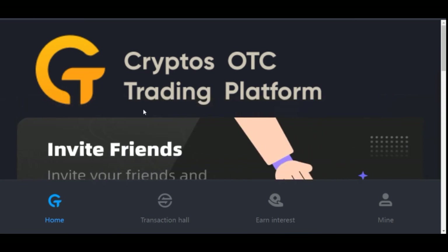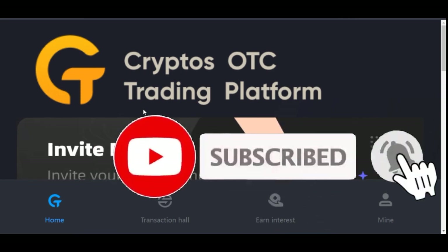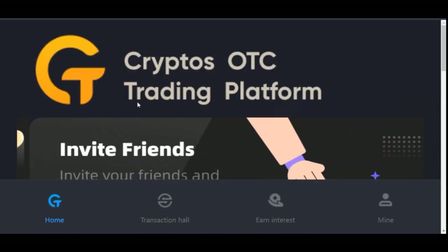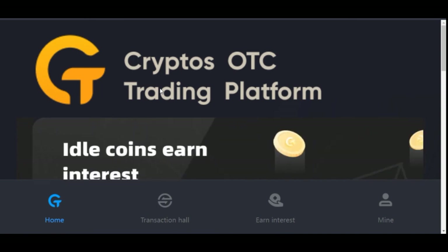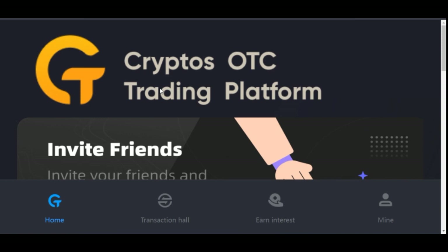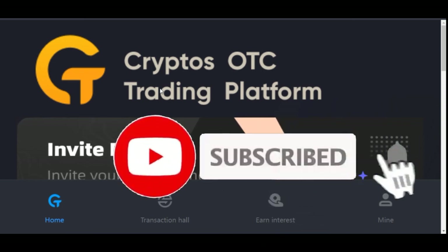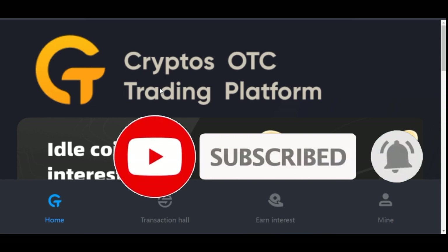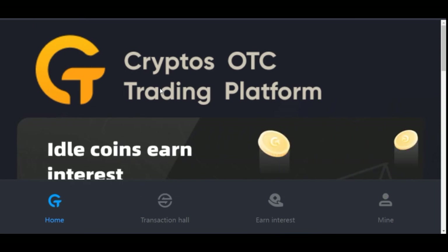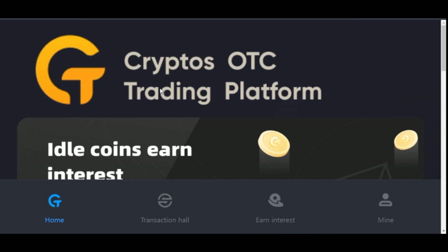It is arbitrage trading — meaning they buy from one exchange at a lower price and then sell on another exchange at a higher price. The platform is designed to automatically pick these P2P trading assets from different countries around the world: you buy at a lower price in a different currency and sell in US dollars at a higher price. The system handles all of this automatically for you.